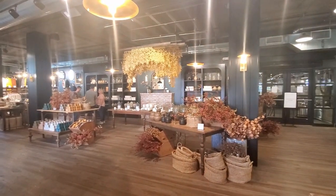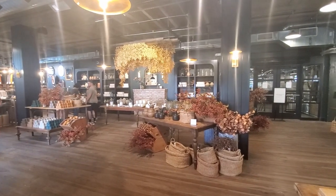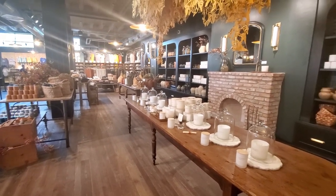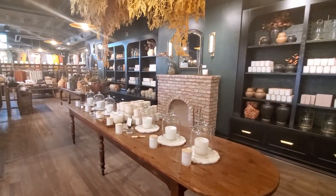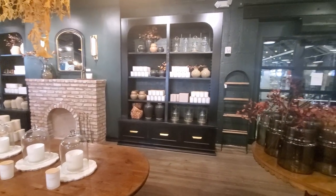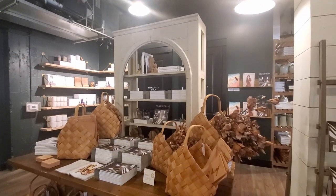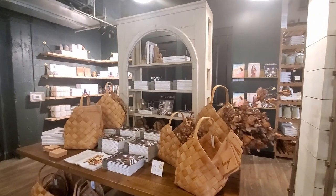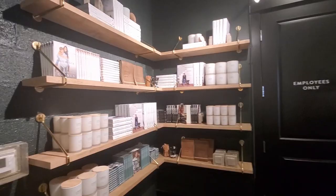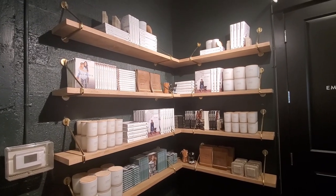Moving on from the kitchen area, we are entering more into the home decor section with new beautiful florals, vases, and candles. Let me know what you think of this new collection. I'm sure they are going to keep adding more items in the following days and weeks, and I'm going to come back to show it to you. Let me know what you think so far — if you like this collection, the new color palette and the style.